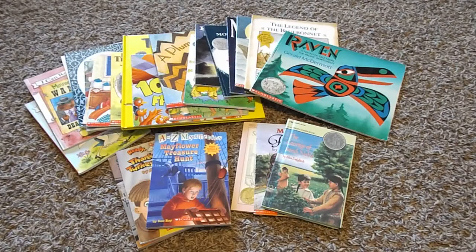Welcome back to How This Mom Does It, and today I'm going to be sharing with you our assigned reading list for the month of November. If you're interested in seeing what we're going to be reading, stay tuned.